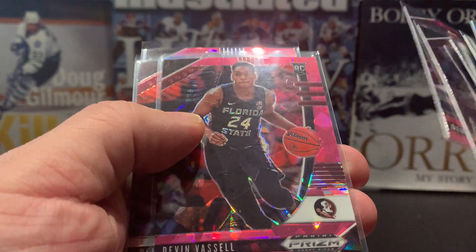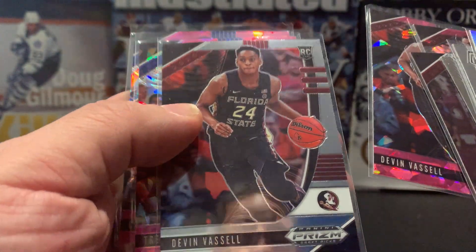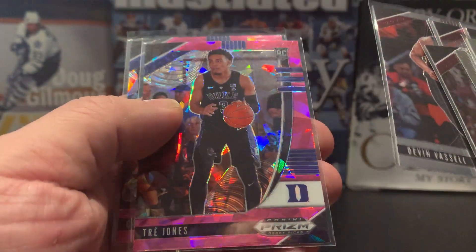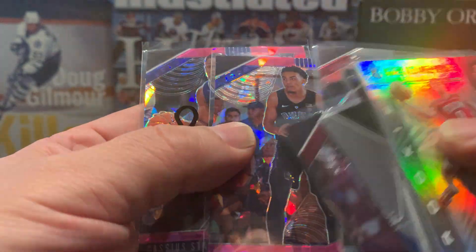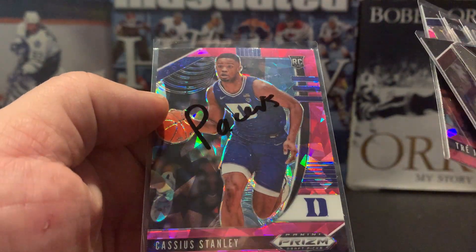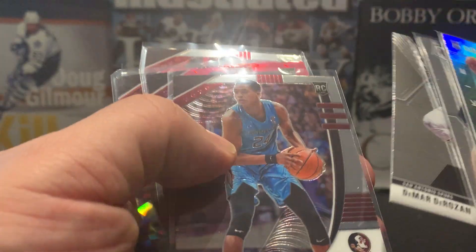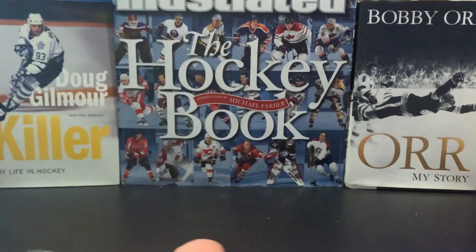A third and fourth rookie card of Deven Vassal — I don't remember watching this live stream, so holy smokes. We got a nice Trey Jones and a Cassius Stanley. So it looks like I had the Pacers, the Spurs, and the Pelicans. Some nice rookies in there.